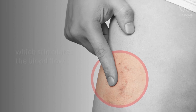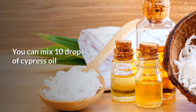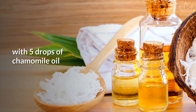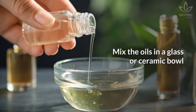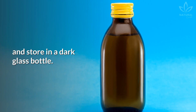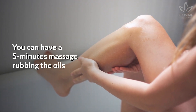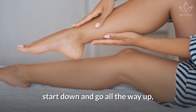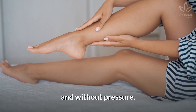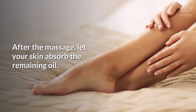Cypress essential oil stimulates the blood flow and reduces inflammation in the veins. You can mix 10 drops of cypress oil with 5 drops of chamomile oil and 1 tablespoon of coconut oil. Mix the oils in a glass or ceramic bowl and store in a dark glass bottle. Have a 5-minute massage rubbing the oils on your legs with movements that start down and go all the way up, stimulating the blood flow gently and without pressure. After the massage, let your skin absorb the remaining oil.